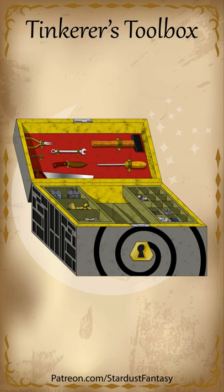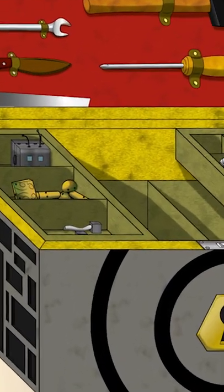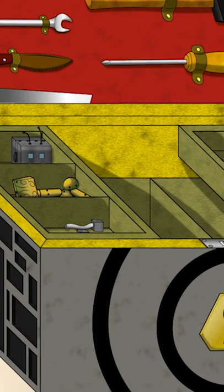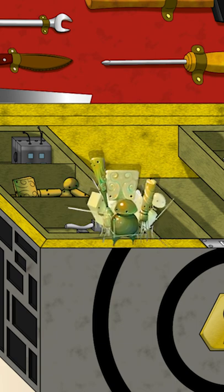This little beauty has everything you need to fix anything mechanical that's broken. But that's just the beginning. Inside are numerous little beings known as the Clockwork Cohort. These mechanical marvels can take part in combat, do reconnaissance, or even act like little helpers around the shop.